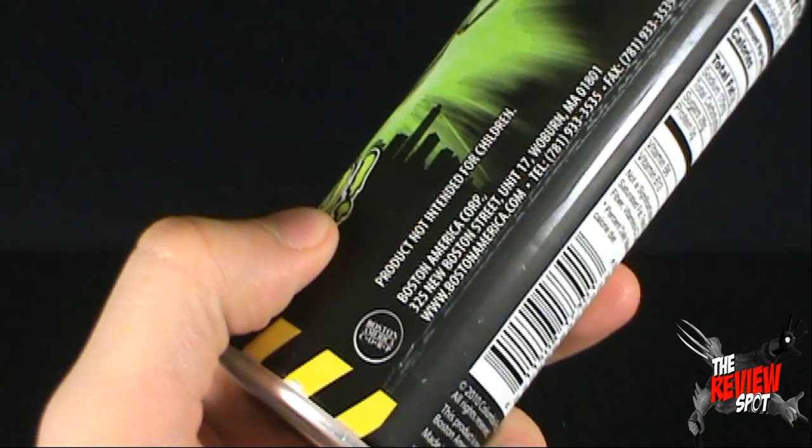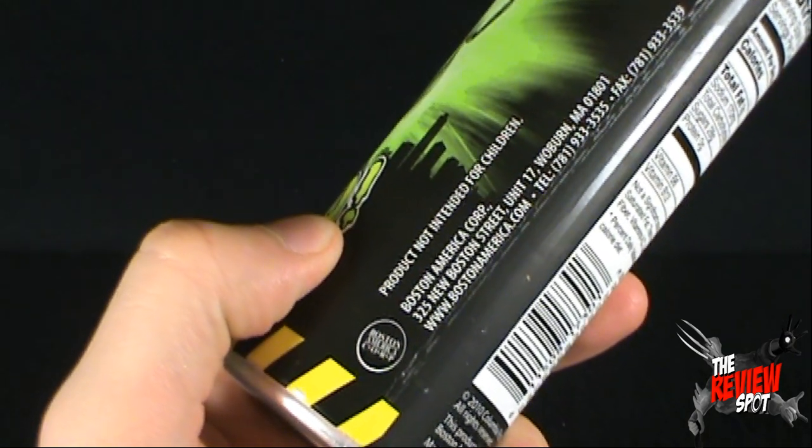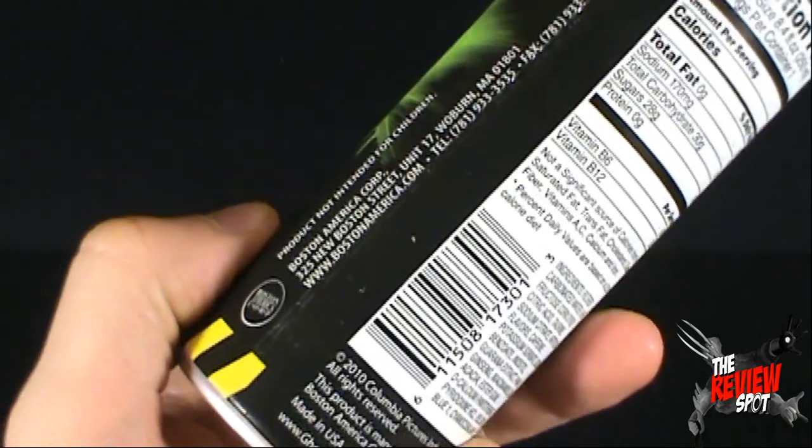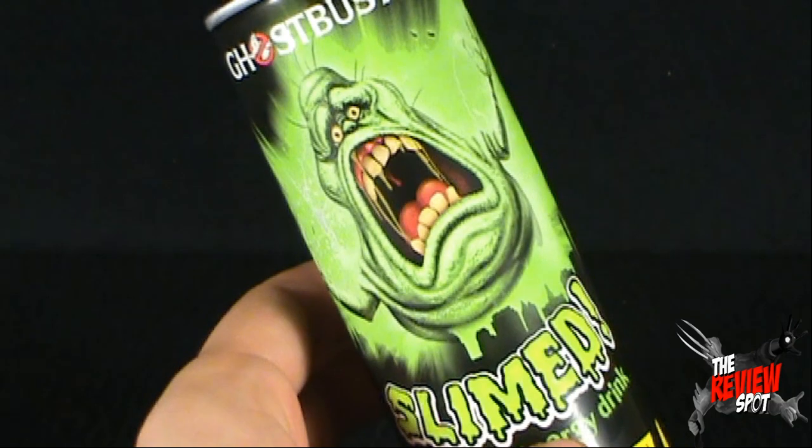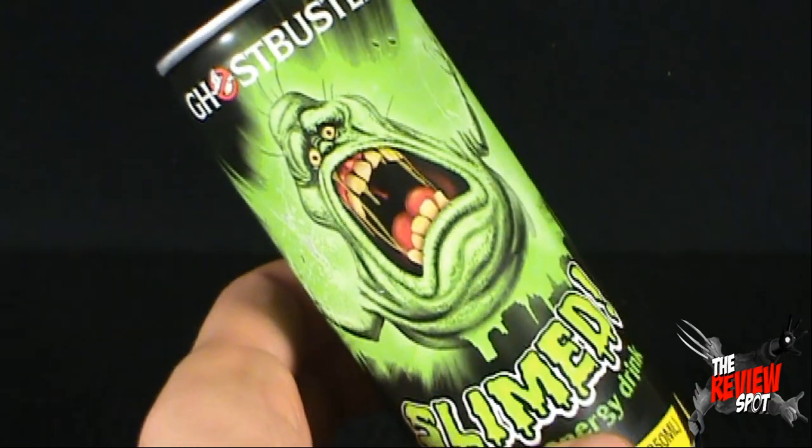This also comes to us from the Boston American Corporation. Product not intended for children, as with most energy drinks. Definitely not something you want to be letting your kids have, or if you're a younger child yourself.